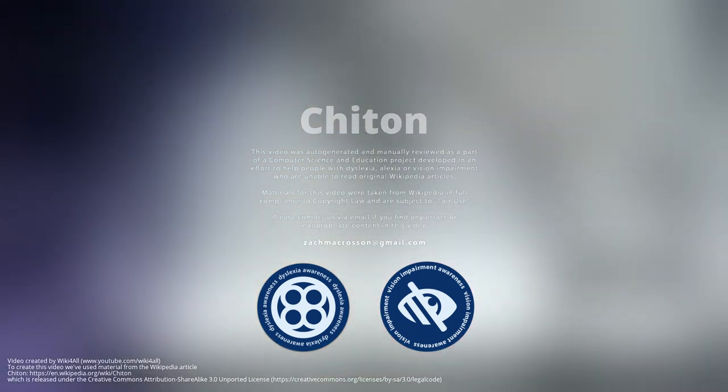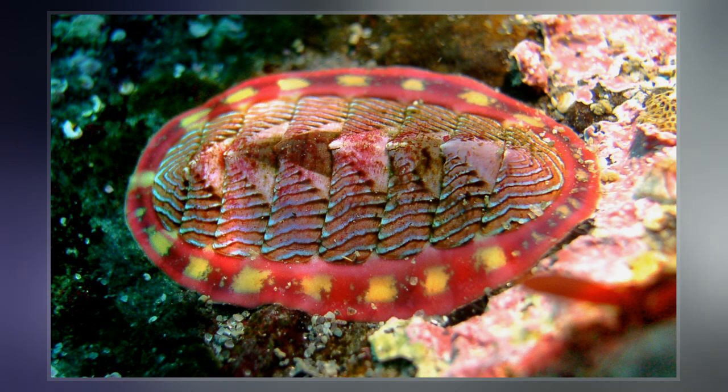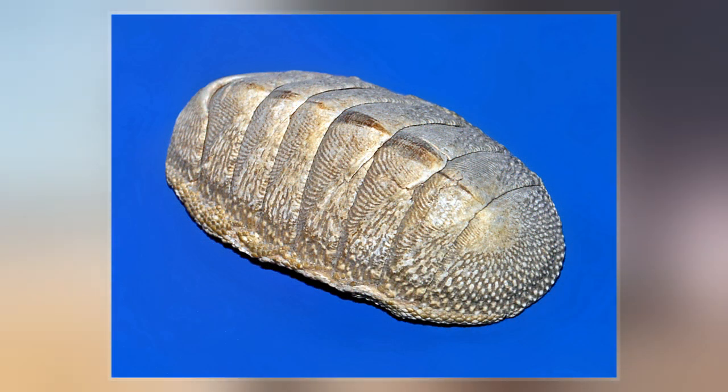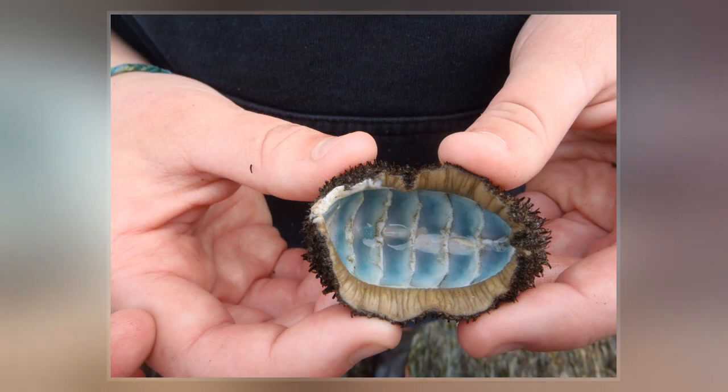Chitons are marine mollusks of varying size in the class Polyplacophora, formerly known as Amphenura. About 940 extant and 430 fossil species are recognized. They are also sometimes known as sea cradles or coat-of-mail shells, or more formally as lauricates, polyplacophorans, and occasionally as polyplacophers.